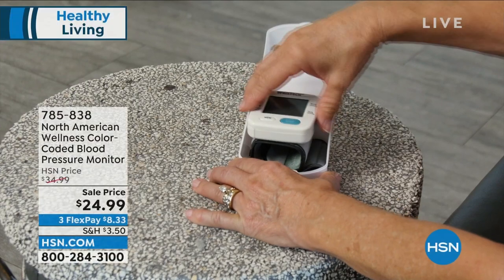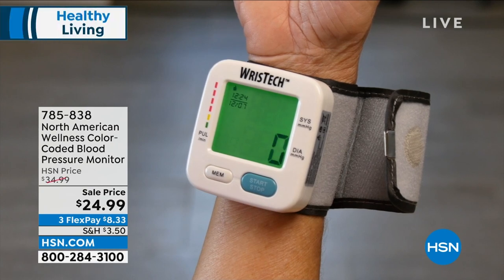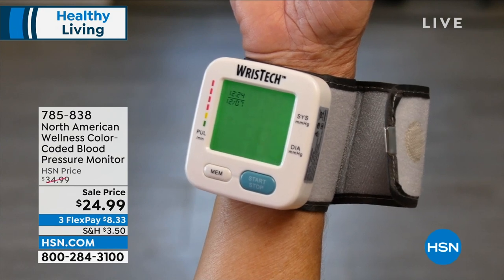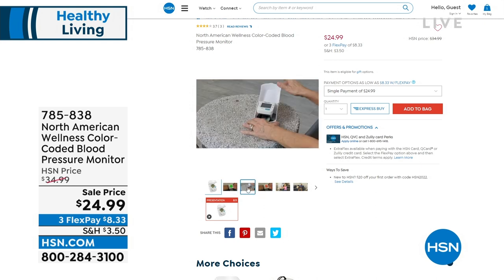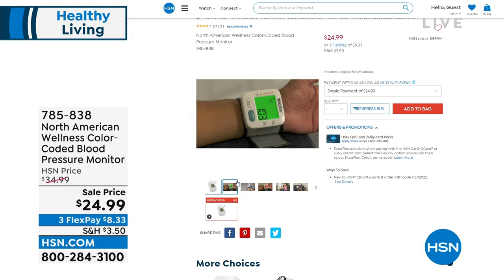We also have the North American Wellness color-coded blood pressure monitor. You don't have to guess — the colors tell you where you're at. It gives you both diastolic and systolic readings, your pulse, and the ability to track numbers for two people and bring information to your doctor. On sale today — item number 785-838. Available on FlexPay. Every house needs at least one.